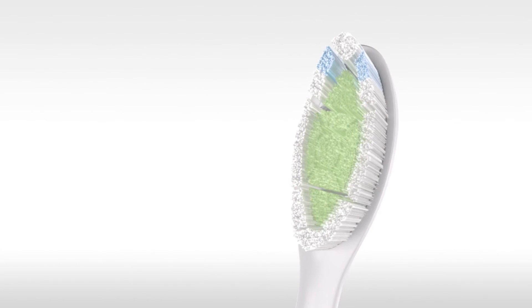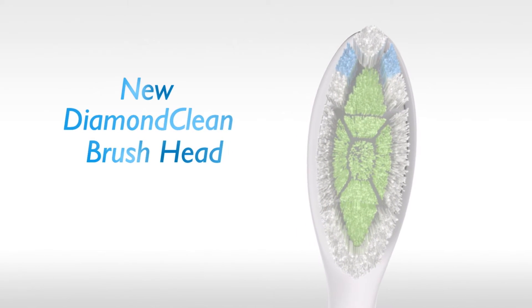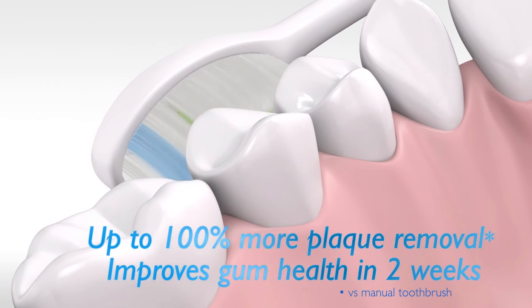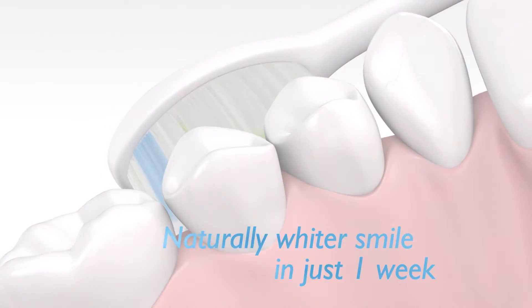An innovative combination of high-density diamond-shaped bristles helps to gently remove up to 100% more plaque from hard-to-reach areas, improve gum health, and gently lift stains and brighten teeth for a natural, radiant smile.